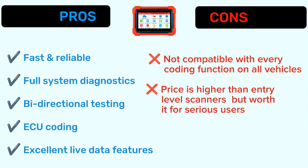Now let's talk about pros and cons. Pros: fast and reliable full system diagnostics, bidirectional testing, ECU coding, and excellent live data features. Cons: not compatible with every coding function on all vehicles, and the price is higher than entry-level scanners — but worth it for serious users.